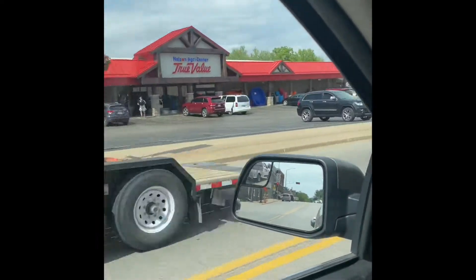Here we are — we're currently at Nelson's AgriCenter. If you guys ever need anything and you live in Viroqua or Prairie du Chien, I highly recommend them. They have everything, so go check them out. We picked up our pegboard right here. If you ever need anything hardware related, go to Nelson's AgriCenter — they're super awesome. Got a big sheet of pegboard; we're gonna fill this all up with baits.